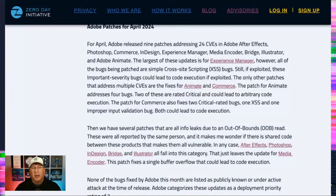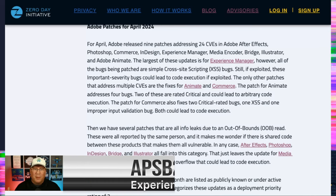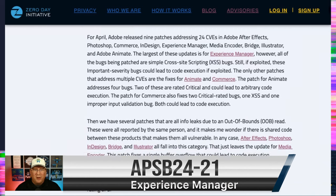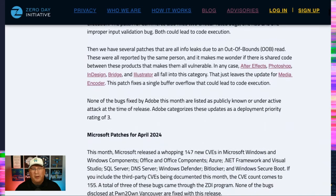Let's jump right in and start talking about Adobe, because there's not a lot to talk about. We have nine patches but only 24 CVEs. There were a few criticals in here, but nothing that really stands out. The biggest one is Experience Manager, which has a bunch of cross-site scripting bugs, but they're all important severity. There are a couple fixes for Animate and Commerce. Interestingly, we do have an out-of-bounds read in several different products, and it makes me think that might be shared code. When you have the same type of bug found by the same person in five different programs, it's possible — but that's speculation.